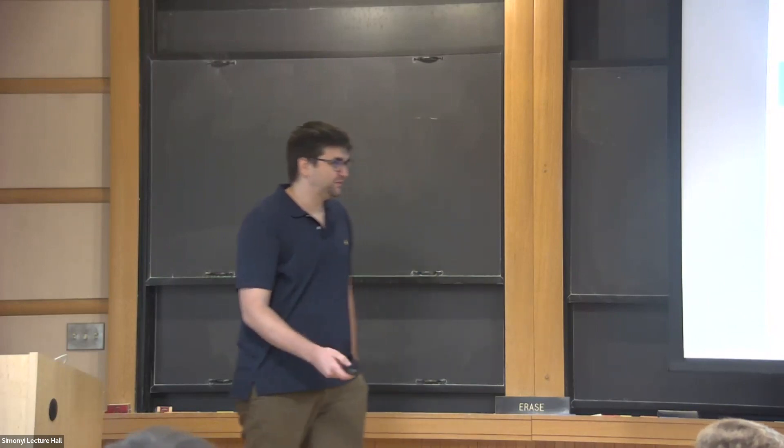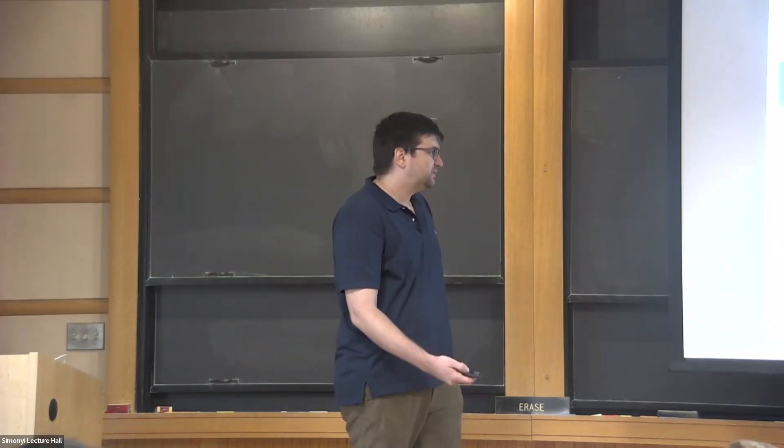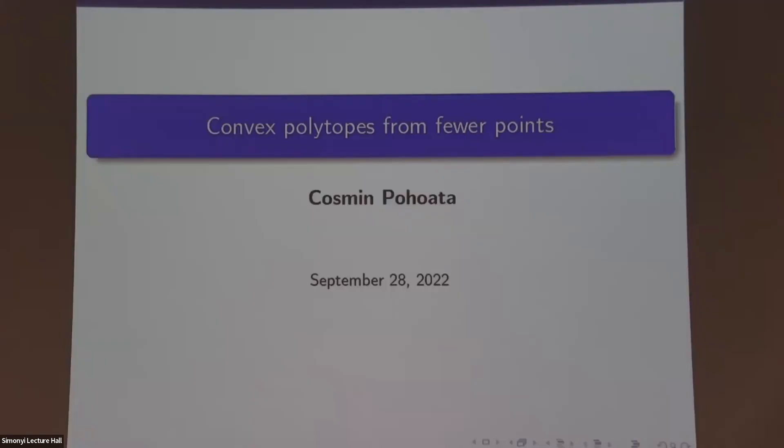Thank you everyone for sticking around for the last talk. Today I thought I would tell you about one of my favorite problems. It's a problem at the intersection of several topics in extremal combinatorics and discrete geometry, and in some recent developments I'll do my best to say some things about that and add a word or two about these connections wherever possible.